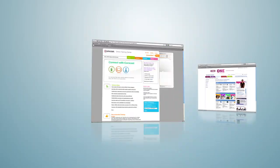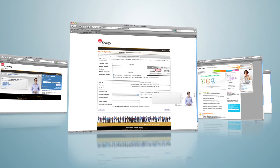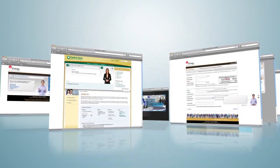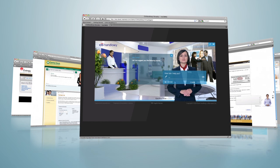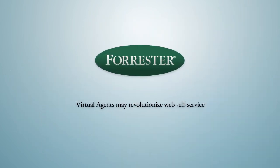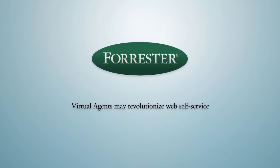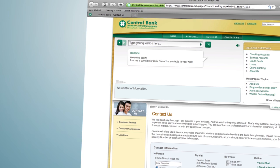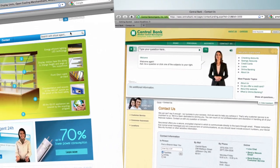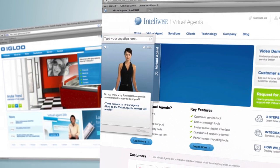Why have a growing number of industry leaders installed virtual agents and virtual experts on their websites recently? This is because the new generation virtual agents are becoming a standard tool for improving sales and providing great customer experience. IntelliWise, a leading global provider of virtual agents, now provides three new ways for those avatars to be added to your site.